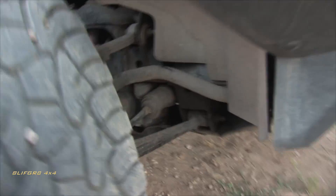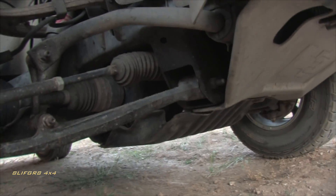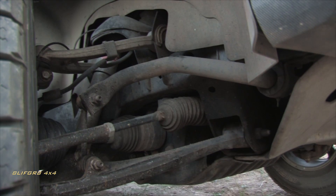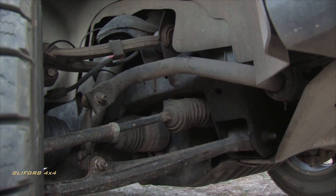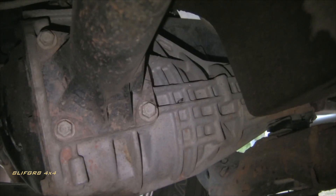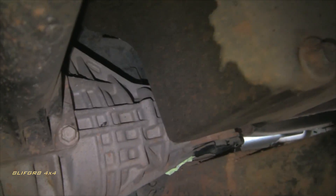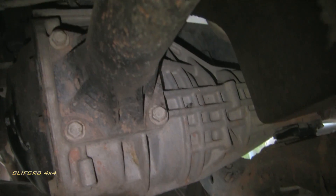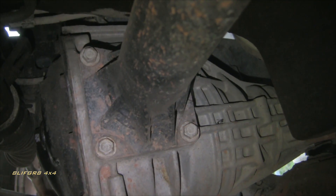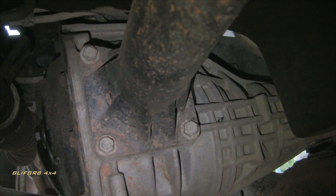Up front you have a torsion bar independent front suspension, a trademark of Chevy, which will give you higher-speed off-road and on-road performance than a solid front axle like the Jeep's, at the expense of flexibility and some durability. The front differential is also a Dana 44. In most H3s this cover is aluminum to save weight, but the Adventure package is equipped with a cast iron case to improve durability, as the aluminum casing has been known to flex in severe off-road situations.